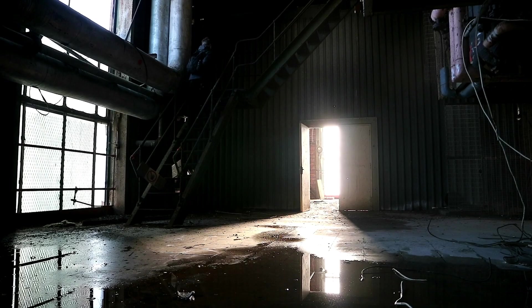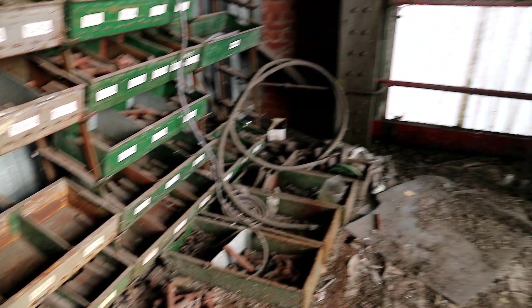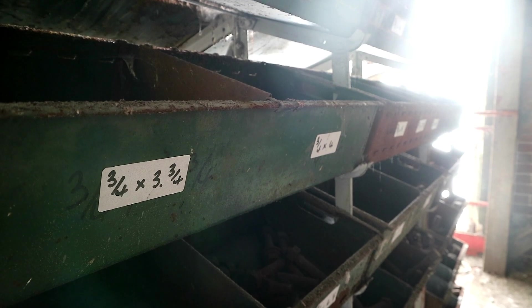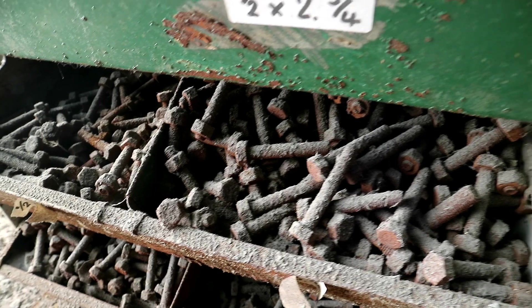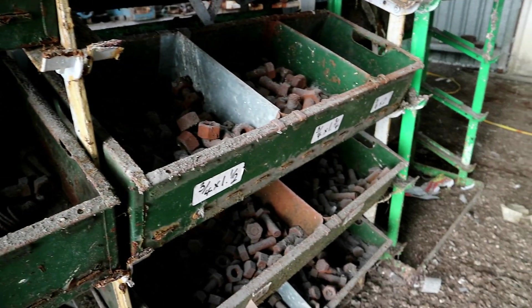In one room we found many old bits and pieces in a storage space. They were all listed under different measurements, so we can guess that they were spare parts in case anything broke in the facility. Boxes and boxes of small screws all still remained, emphasising the structure's appearance being almost frozen in time.